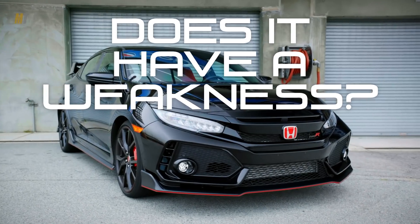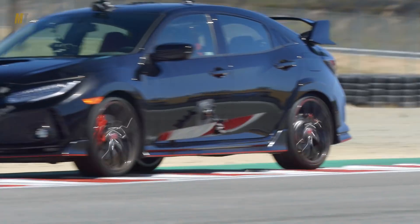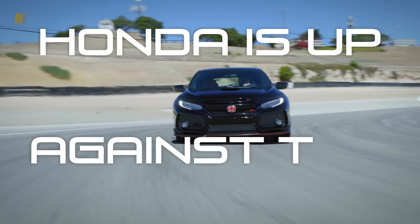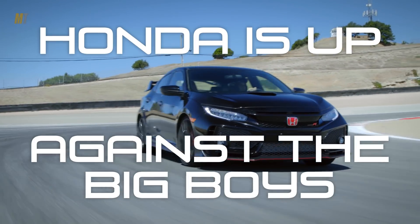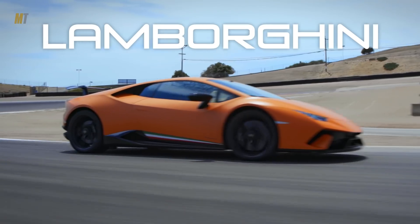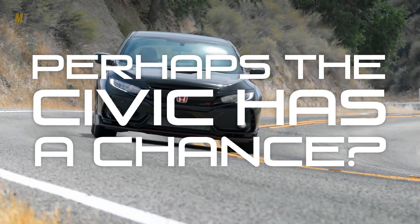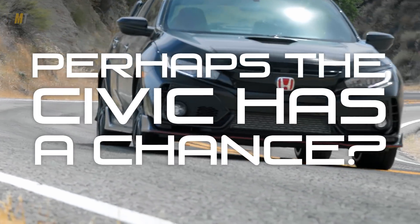Does the Civic Type R have a weakness? Not really — especially against its peers. Of course, this is Best Driver's Car, and the poor little Honda has to go up against some incredibly big boys. Boys with fancy badges like Porsche, McLaren, and Lamborghini. But hey, David slew Goliath. Perhaps the big-wing Honda Civic Type R has a chance.